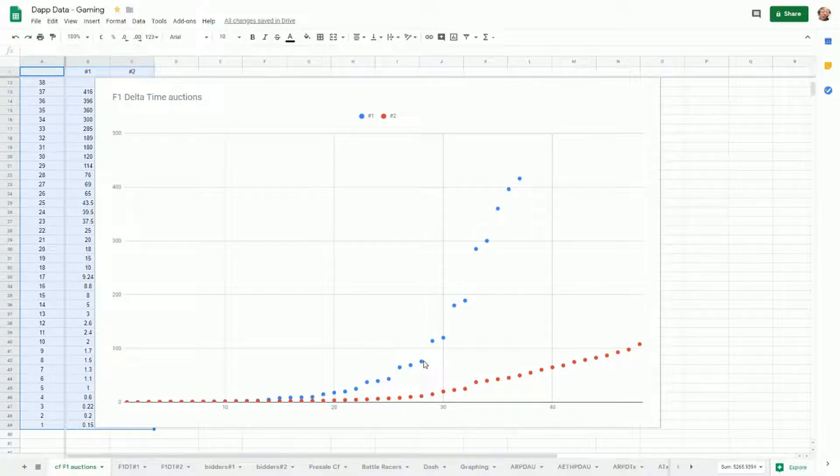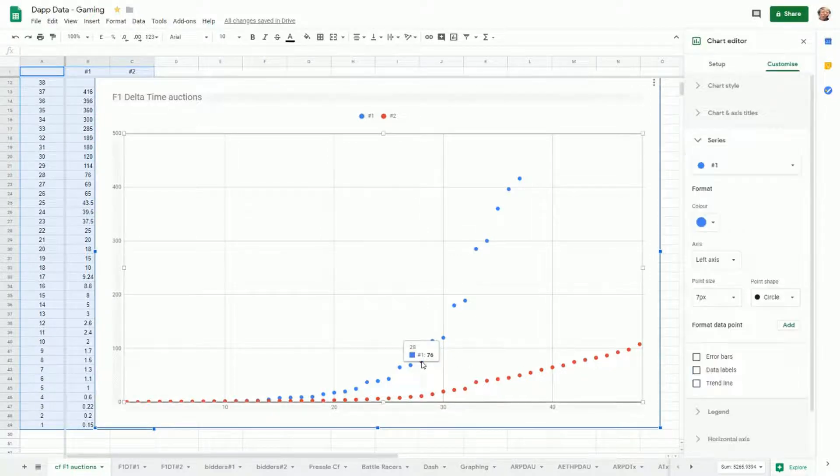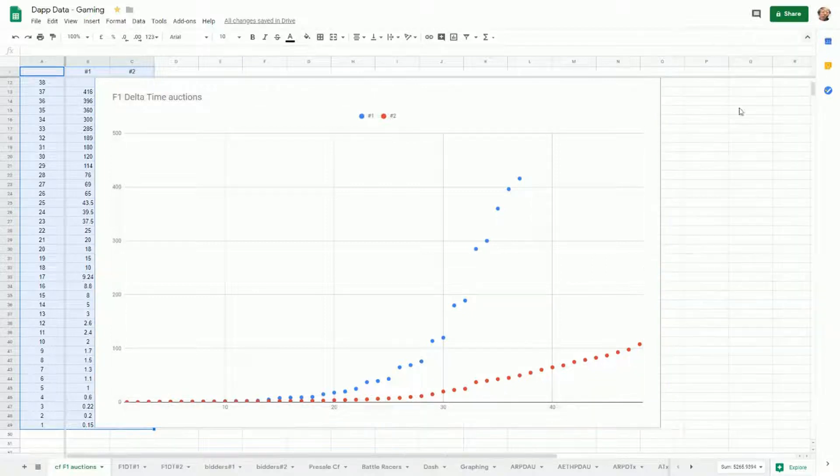An interesting thing to see is the first auction had very big jumps in bidding value. We go from 76 up to 114, then 189, and suddenly up to 200 - almost 100 ETH jumps. There's a very different dynamic in the first auction compared to the second car, which goes up fairly steadily with no big jumps at all.